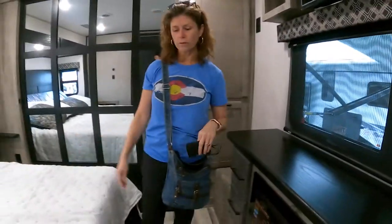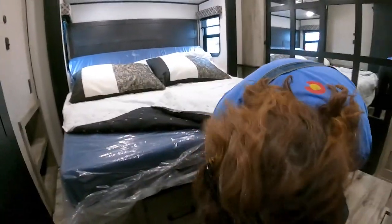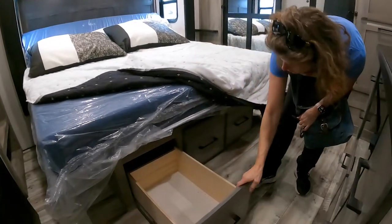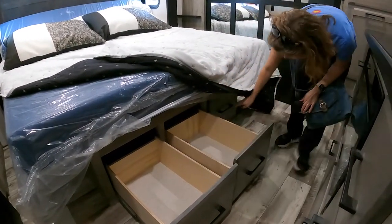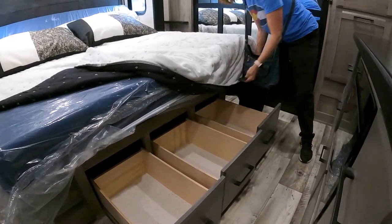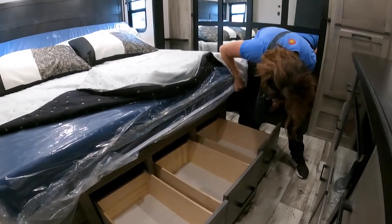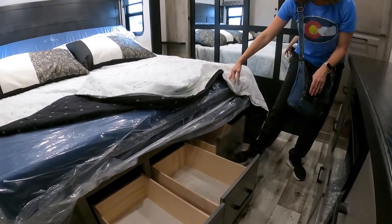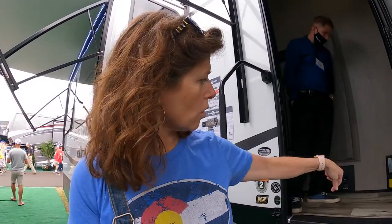Where would the dog go? Look under the bed — oh it's got drawers! We didn't even see that. So it still lifts up as well — wow, it still lifts. So you can either have drawers or you can lift it up. It does have a central back right there on the wall.